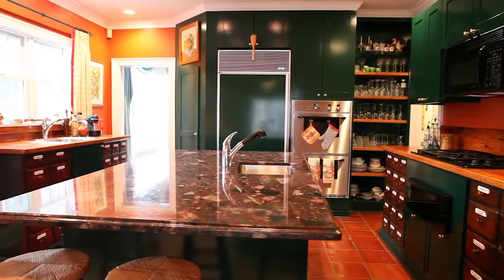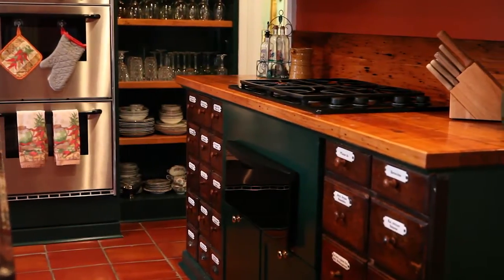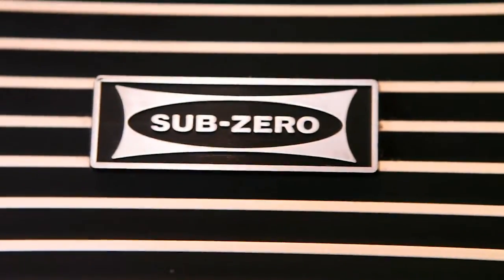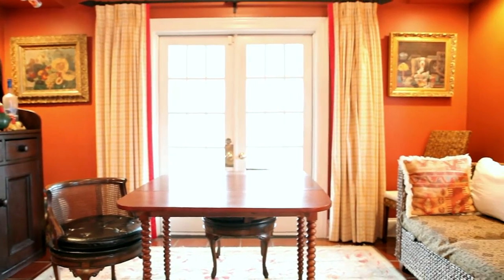The spacious kitchen is a cook's delight with a polished granite topped eat-in island with a built-in sink. Retro-fitted apothecary cabinets add a vintage touch while double ovens and a sub-zero fridge round out the modern appliances. The kitchen opens to another eat-in area and features French door access to the rear porch.